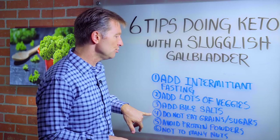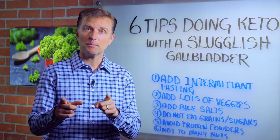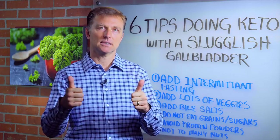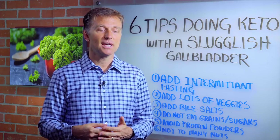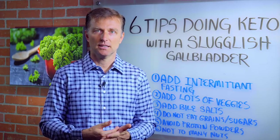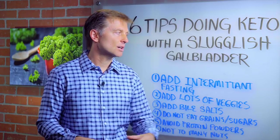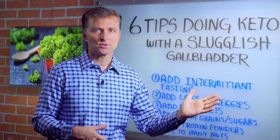Number four, do not consume grains or sugar, especially combined with protein or fat, because you're going to spike insulin. The number one cause of a sluggish gallbladder and gallstones is too much insulin. We're trying to keep insulin low, and every time we add grains and sugar, it's going to aggravate the gallbladder way more than eating saturated fats will.